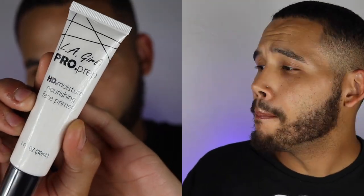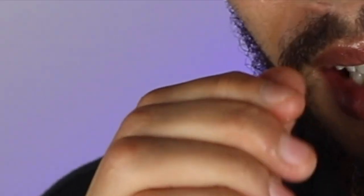Next I'm going in with the LA girl pro prep HD moisture nourishing face primer. I love primers that moisturize, especially my Laura Mercier hydrating primer, so I'm trying to see if this is anything like it. This is a nice little pinpoint applicator. Just from the texture alone this literally feels like the Laura Mercier hydrating primer, but with a little bit more of a drier texture. I don't need a lot. It's very hydrating and it seems like it's kind of snatching the skin up, which I like — I love hydration and I love to be snatched up.